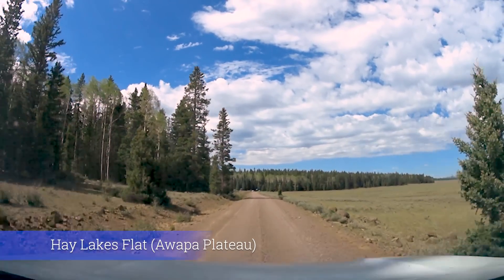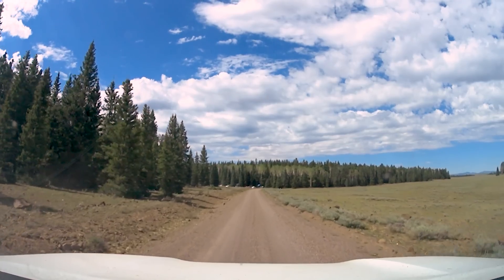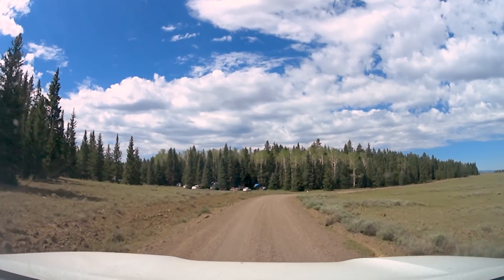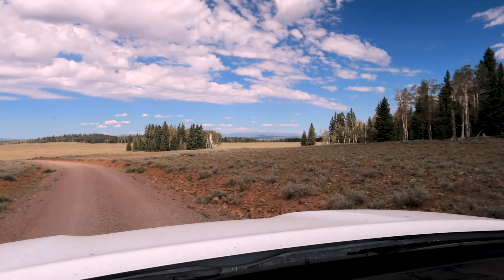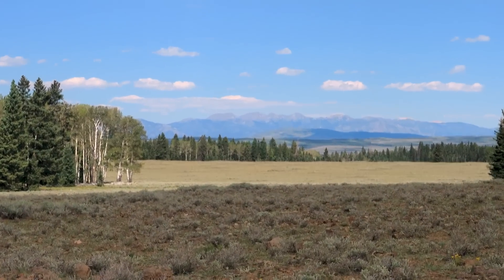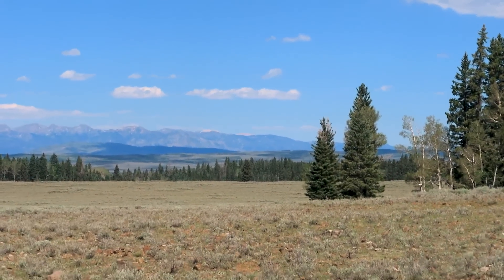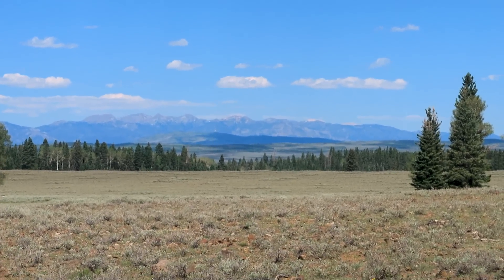We're approaching Hay Lakes Flat. There aren't really any campgrounds in the area — it's just all dispersed forest roads through really interesting country. Those guys got their passenger car up here, so it shows you it's not quite so intense. Way off in the distance is a really tall mountain range — that's the Tushar Mountain Range. When I went to Fremont Indian State Park, that was just right over here on the north end, and I drove up and saw a few of the mines. I'd really like to check out that whole mountain range — it's amazing how high they stick up above the surrounding area.